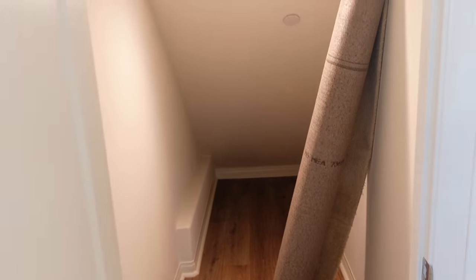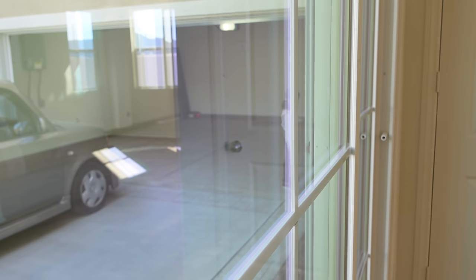We have this closet right here which goes underneath the stairs, which is kind of cool — it has like a light. If I was a kid, I'd be playing under here, reading books and playing with my Barbie dolls and stuff. And then as you can see, there is the garage right there.